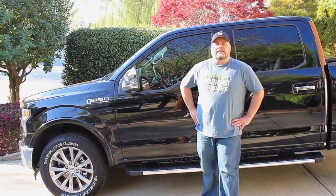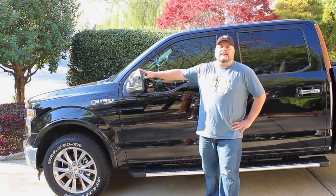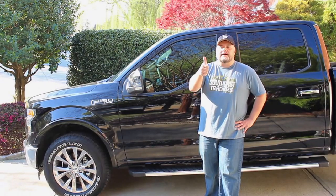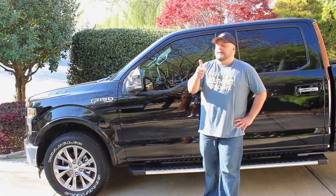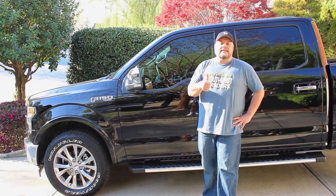Hey Mitchell, it's Doug from SoutheastTraders.com. I've had the Ford F-150 Lariat now for a couple days and I just wanted to give you guys a quick shout out and a big thank you, Mitchell, for getting me hooked on not only your YouTube channel but the dealership itself.